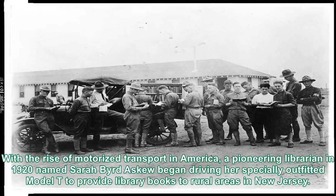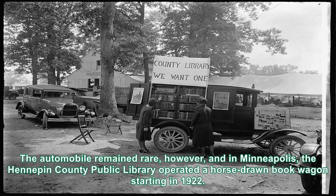With the rise of motorized transport in America, a pioneering librarian in 1920 named Sarah Burtiskew began driving her specially outfitted Model T to provide library books to rural areas in New Jersey. The automobile remained rare, however, and in Minneapolis, the Hennepin County Public Library operated a horse-drawn book wagon starting in 1922.